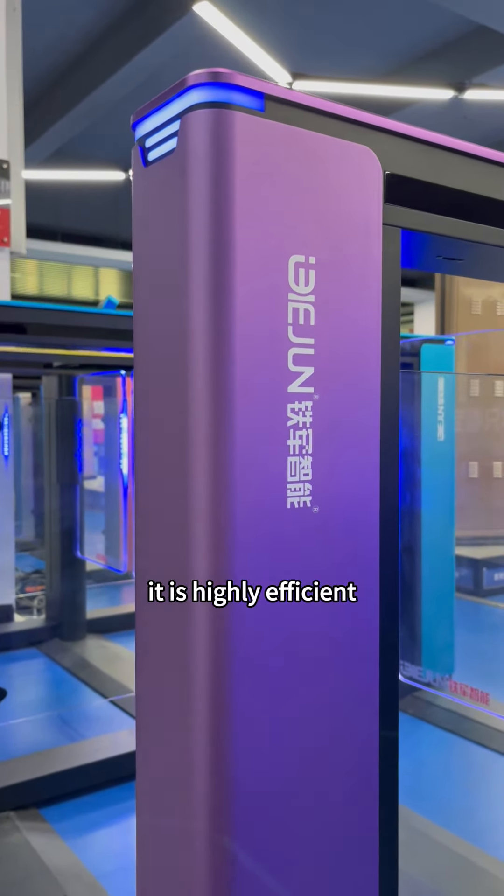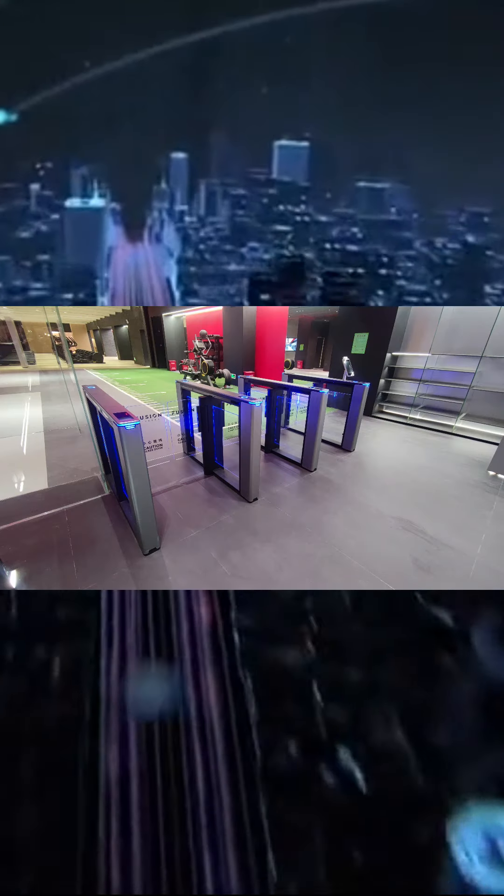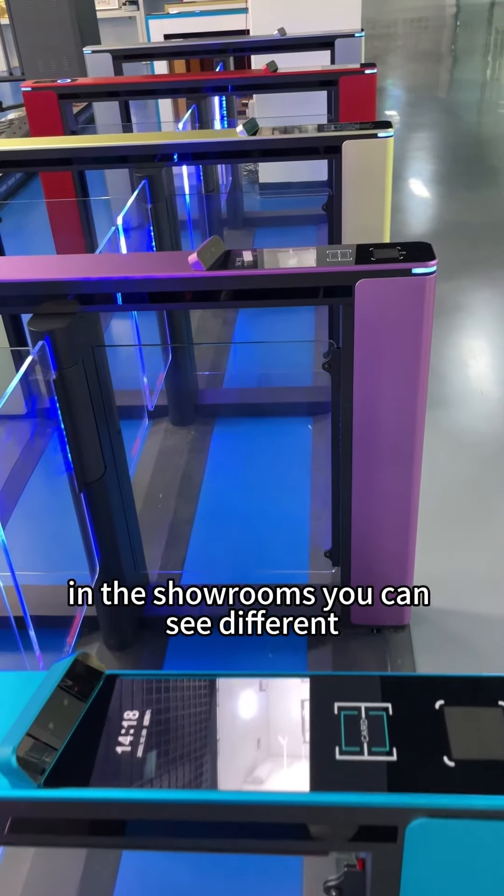It is a highly efficient intelligent device that provides access control for many places. For example, movie theaters, hotels, airports, school parks, and football fields.